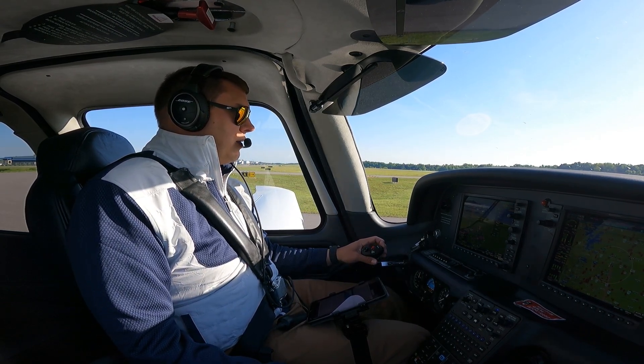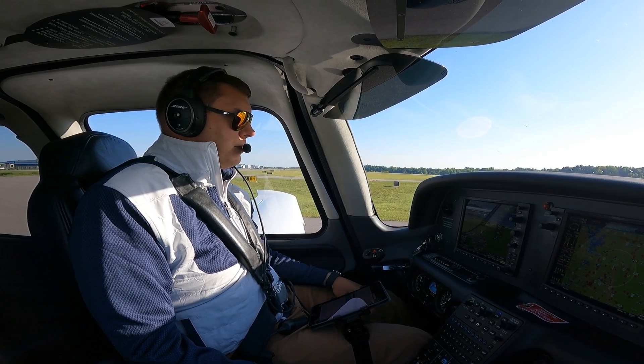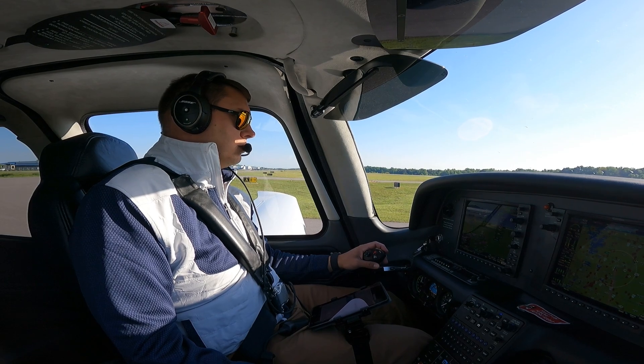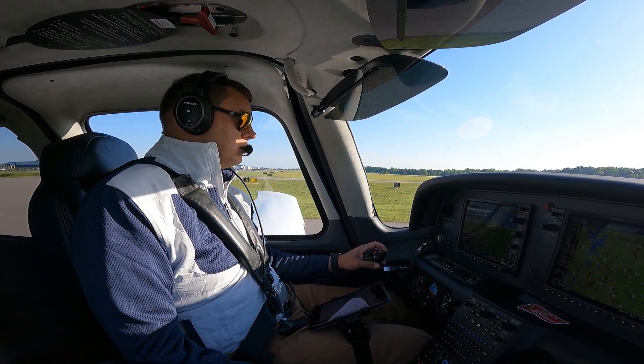Concord Tower, 695 Alpha Alpha holding short runway 2, ready for departure. Roger. 695 Alpha Alpha, you can proceed on course to the southeast, remain clear of the Bravo, and you're cleared for takeoff on runway 2.